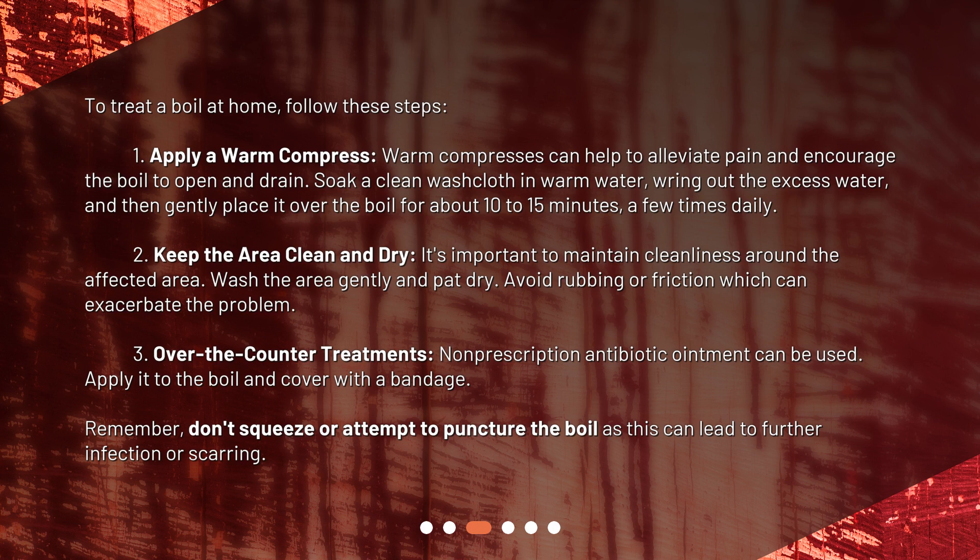Third, over-the-counter treatments. Non-prescription antibiotic ointment can be used. Apply it to the boil and cover with a bandage. Remember, don't squeeze or attempt to puncture the boil as this can lead to further infection or scarring.